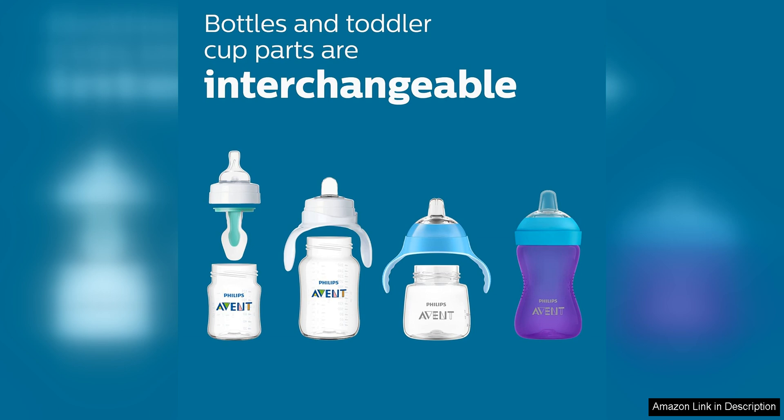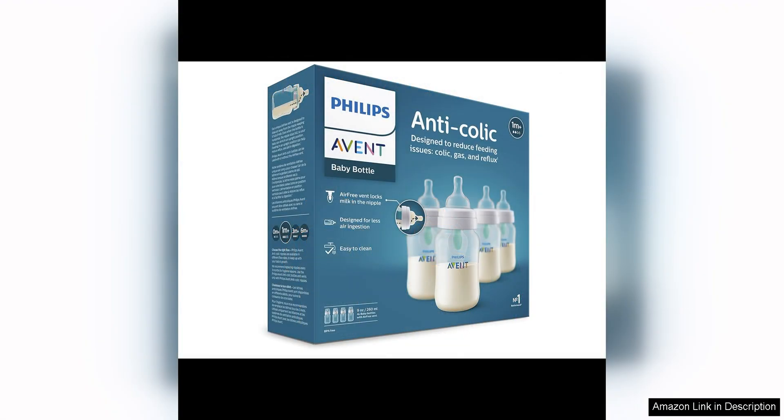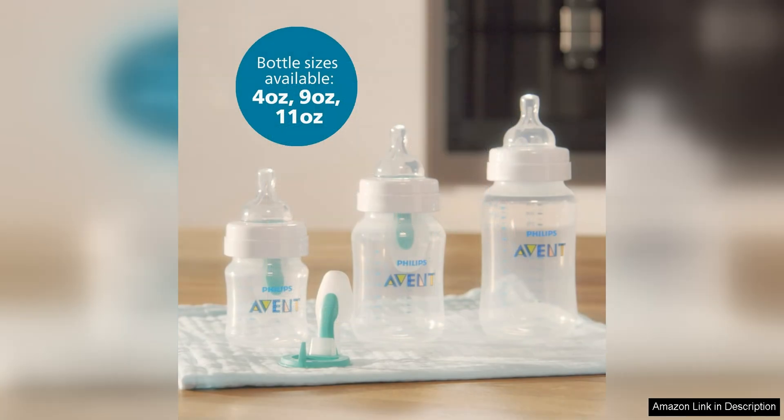The 9 oz size is perfect for babies who are starting to drink more milk or formula at each feeding. The four-pack ensures you always have a clean bottle ready to go, whether you're at home or on the go. The bottles are also compatible with other Philips Avent products, so you can mix and match as needed.